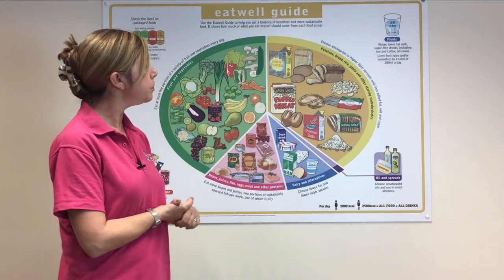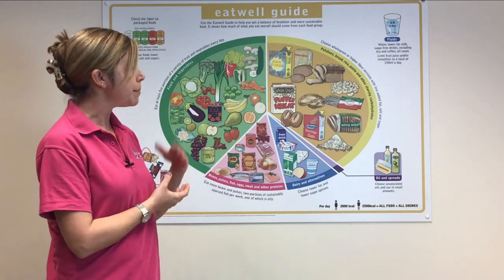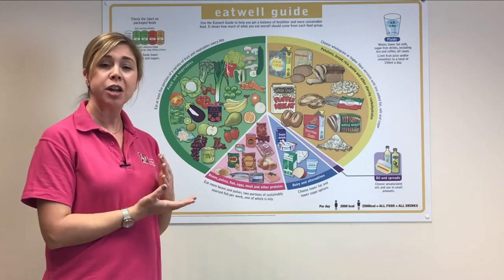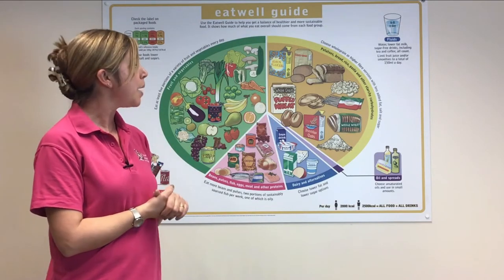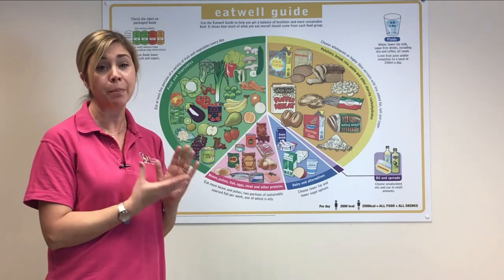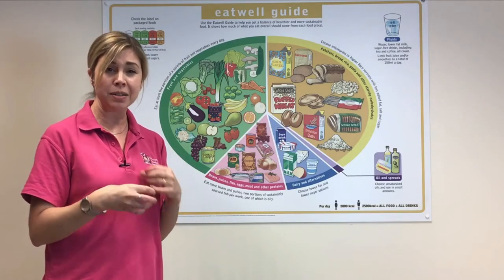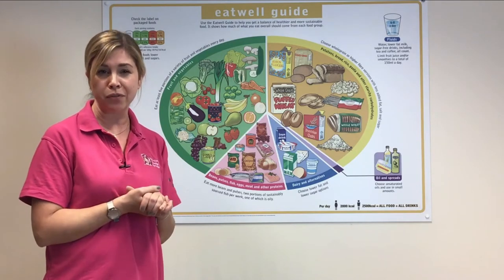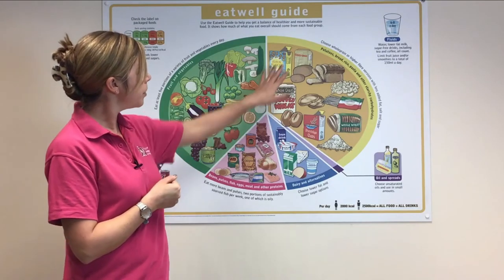The other third of the plate is made up of starchy carbohydrates — the foods that give us energy. Things like potatoes, rice, pasta, oats, and cereal. Children are going through such a rapid period of growth and development that they need lots of energy. However, be careful not to have foods too high in fibre — things like wholemeal bread and wholemeal pasta can act like a sponge in baby's tummy and not leave enough room for the other nutrients they need. So avoid high-fibre foods for babies.